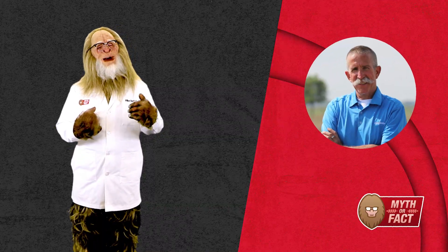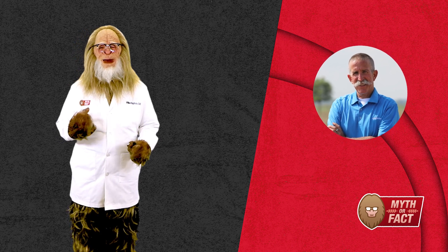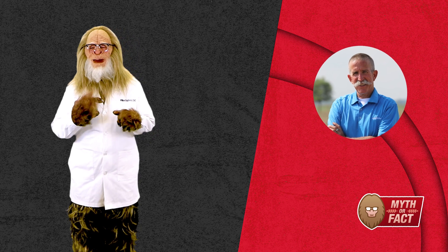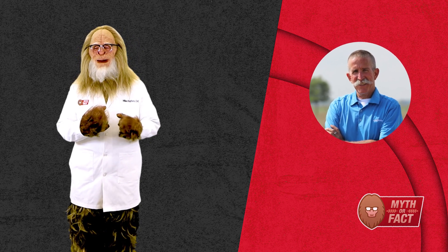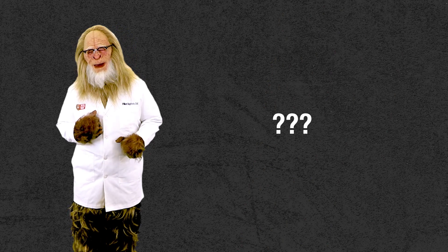I've got fellow expert Dale Ireland here to help explain why not all soybean seed treatments are the same. Maybe you can tell us more about that powerful new ingredient in CruiserMax Apex. What's it called again? Dale, why don't you take it from here?